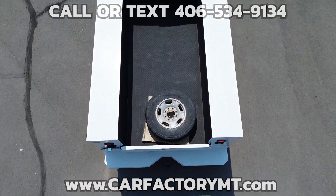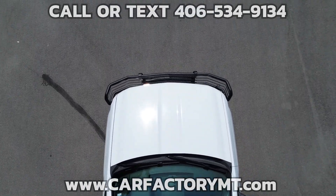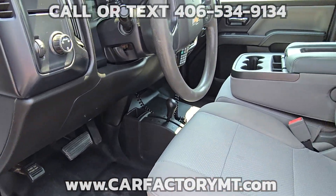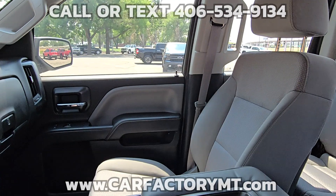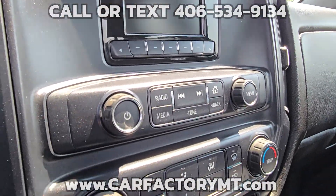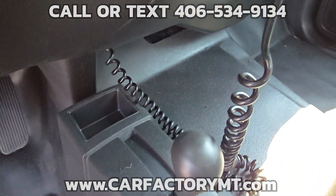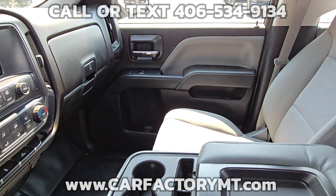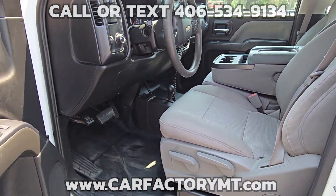For more information about this vehicle or to see our large selection of quality vehicles, go to CarFactoryMT.com. You can buy with confidence at The Car Factory. We are Montana family-owned and operated for over two decades, and our great reviews on Google show that people love doing business with us. Stop by today at 4562 State Ave., Billings, Montana.